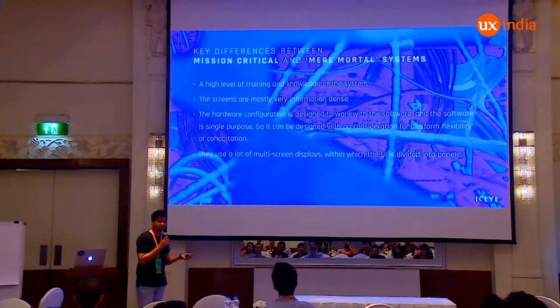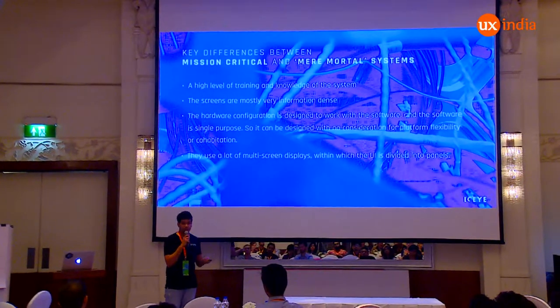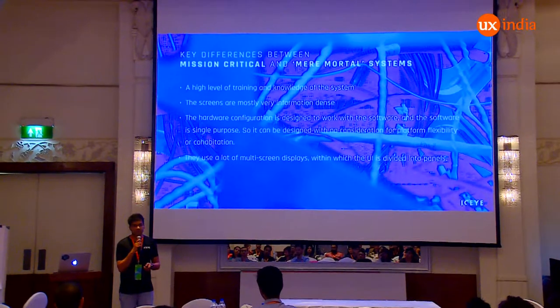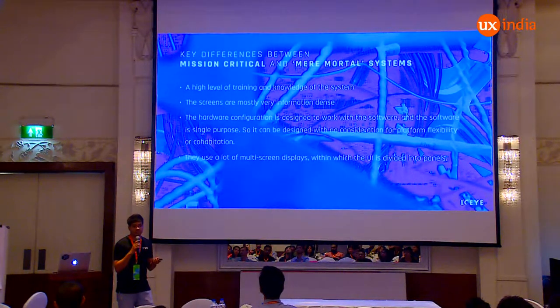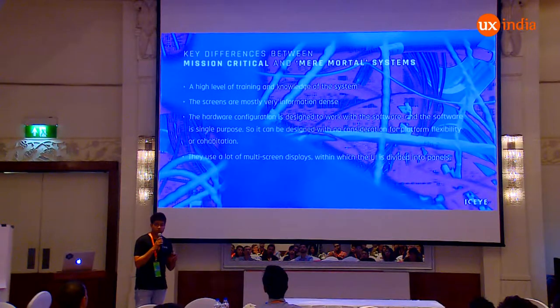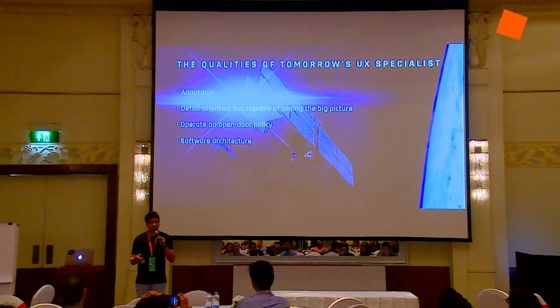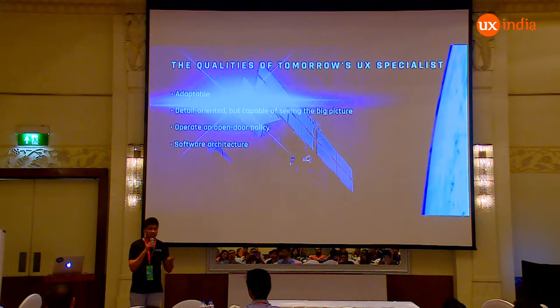There's a difference between mission-critical software systems and mere model systems. When you think of UX, you often think of brand marketing, designing for end users, applications, and websites. One of the reasons we have this mission-critical approach is because all the people who work with these systems need a very high level of knowledge working on specialized systems. The screens are very information-dense — you cannot provide white space properly. All hardware configurations are designed to solve one purpose, which is operations. Whether you're working in a business sector, a government sector, a defense sector, or a maritime industry, your mind should always be able to adapt to different challenges.